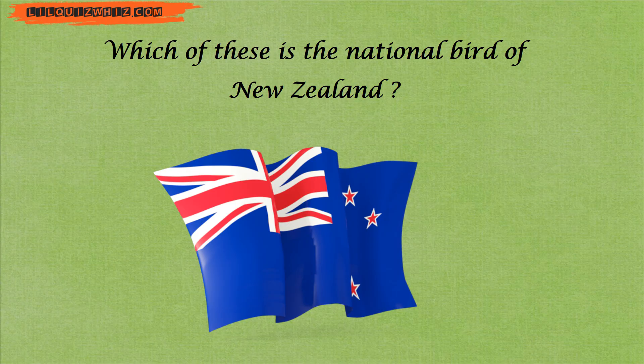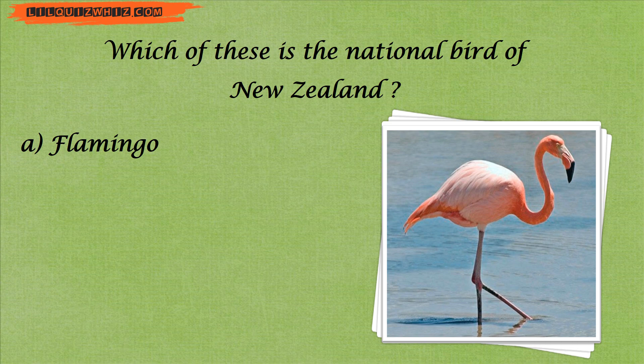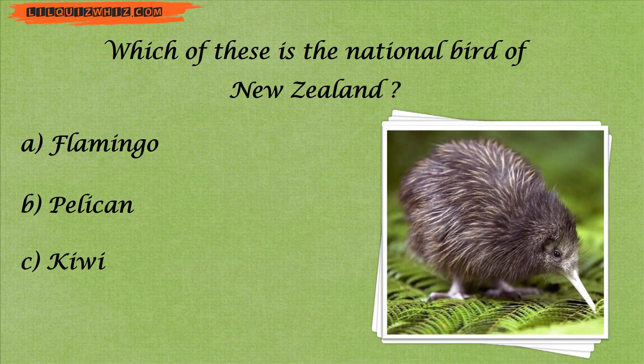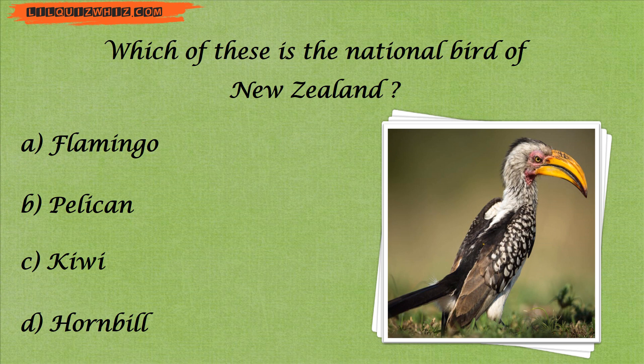Which of these is the national bird of New Zealand? Is it A. Flamingo, B. Pelican, C. Kiwi, or D. Hornbill?